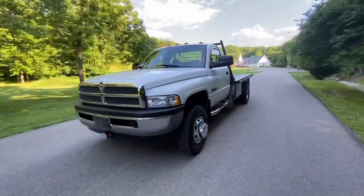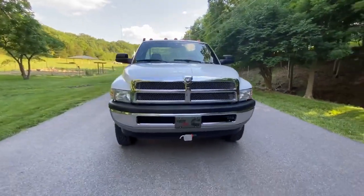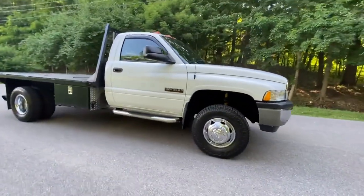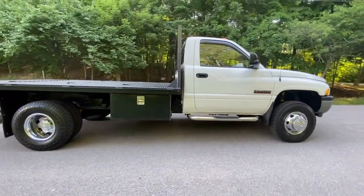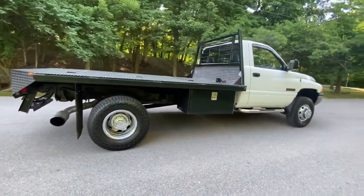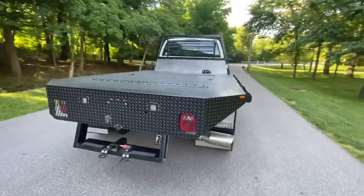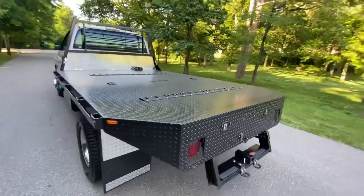Here's a 2001 Dodge Ram 3500 with the 5.9 Cummins diesel, only 77,000 miles on it. The truck is four-wheel drive and has a six-speed stick shift. You can see it has a flatbed, and the wheelbase is nice and long — it's a factory cab chassis made for a flatbed like this. Both the body as well as the bed are in really great shape.